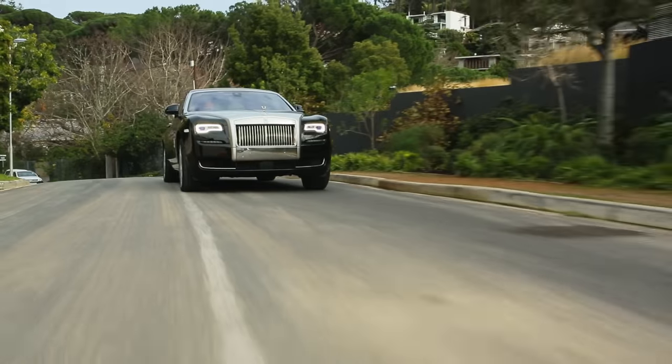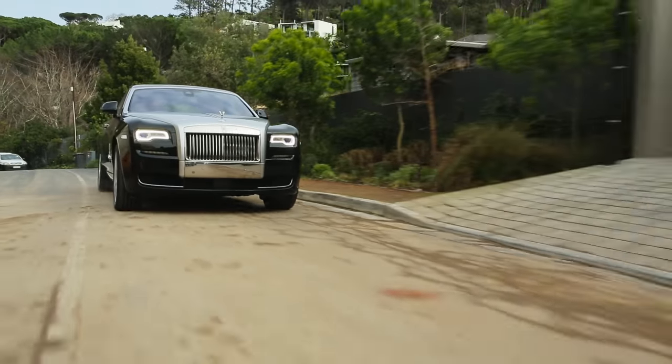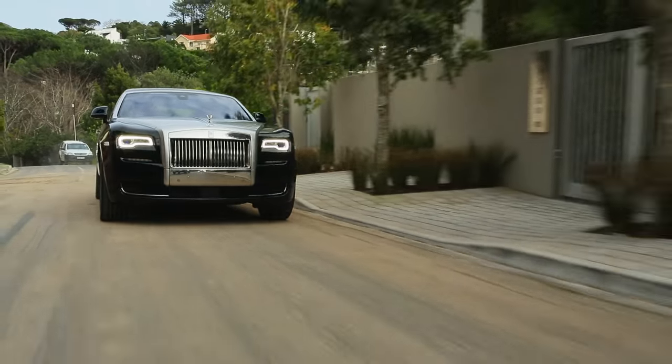The official name of this car is the Rolls-Royce Ghost Series 2, which of course means that there was a Series 1. And when they set about designing the Series 2, the head designer of Rolls-Royce told his team: I want you to have sharp pencils at the beginning and sharp pencils at the end. In other words, don't change very much.